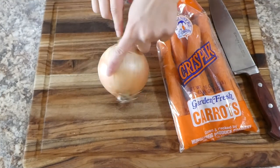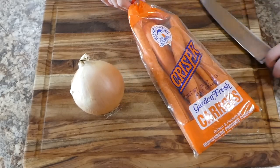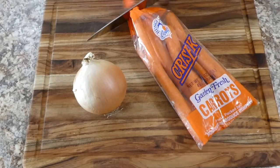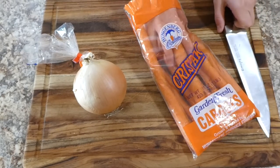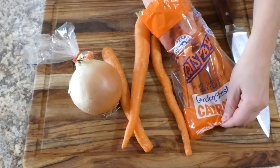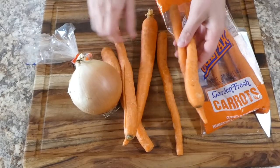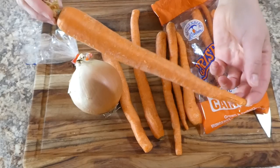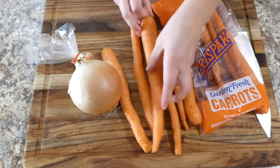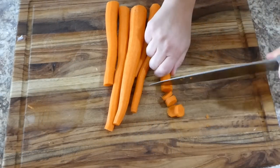To get us started, I'm going to chop up our one onion into smaller pieces along with some of the carrots. I'm going to use about six carrots - some are smaller and some are bigger - so I'm just going to peel these and get them chopped up along with the onion.